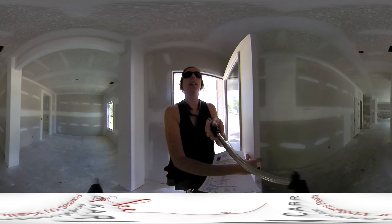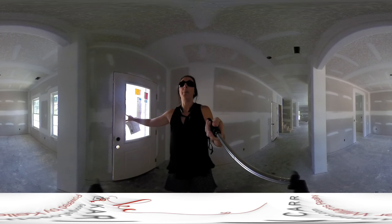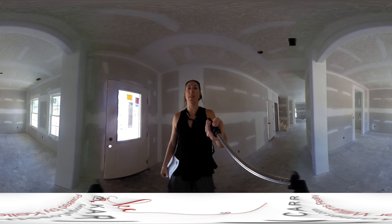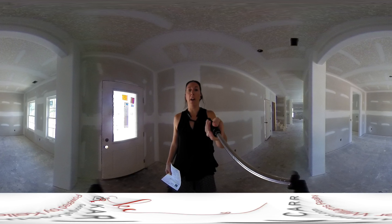Now this says that it will be a formal dining room, but most people tend to want to use this as an office these days, so this would make a really nice home office.